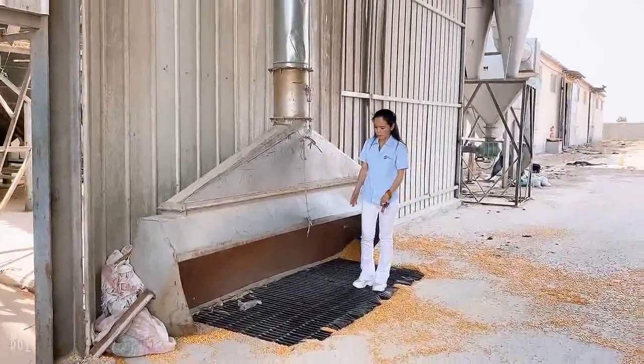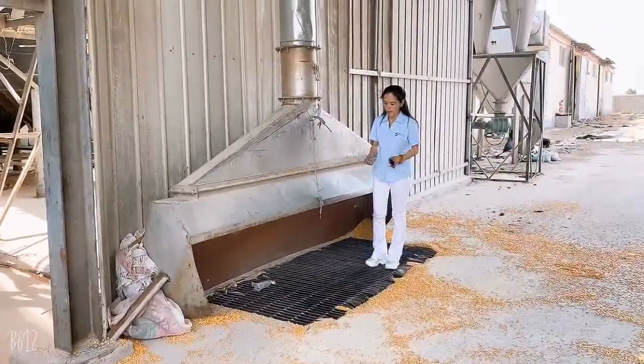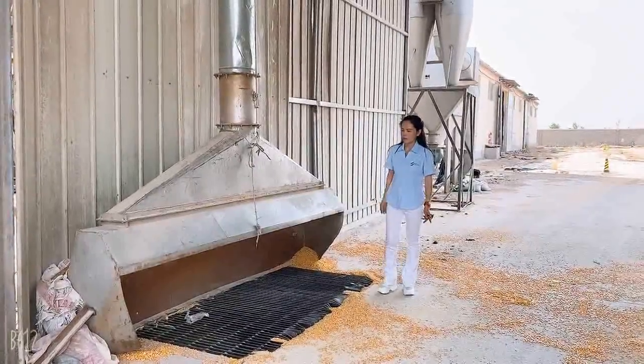And this is what we call the silo grate, which is used to stop big impurities — ropes or wire — from getting outside. So this kind of impurities should not be loaded into the silo.